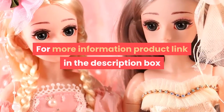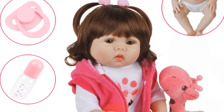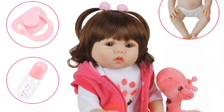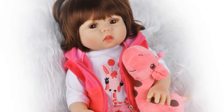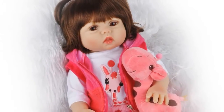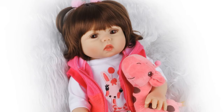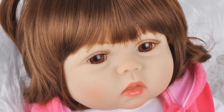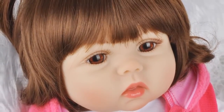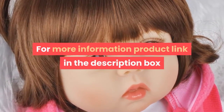Number two: brand name Dolls Land, age range three years old, model number 1801, condition in stock. Material vinyl, features 3D toy, dimensions 18 inches (47 centimeters), item type dolls, mfg series number lifestyle, theme movie and TV, gender girls, form one third, battery none, type baby dolls. Warning: keep away from fire. For more information, product link in the description box.